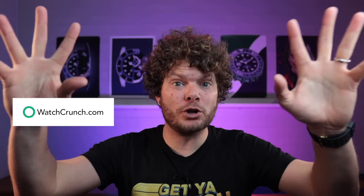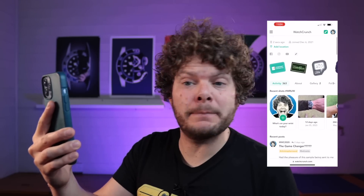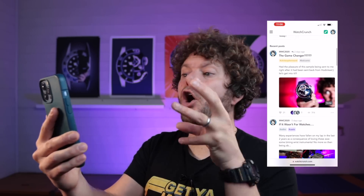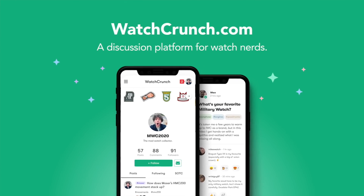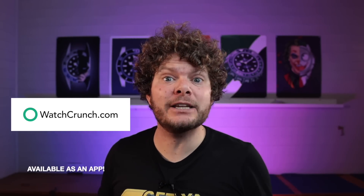Before I show you the watch, let me talk about today's sponsor, Watch Crunch — the place where no snobs are allowed, where you can talk everything watches and nobody else gets bored because everyone else is into watches. It's a great place to meet new people with the same passions and hobbies. You can post photos, opinions and follow other watch enthusiasts. It literally takes five minutes to set up an account. Come on over to Watch Crunch and let's build a better and brighter watch world without the snobbery.